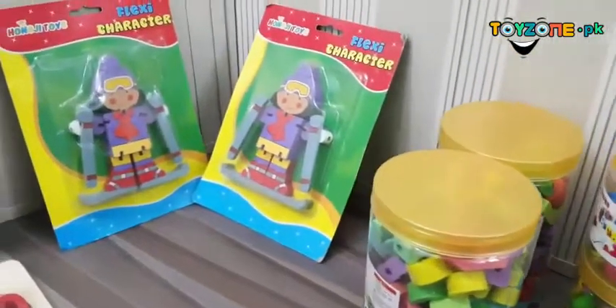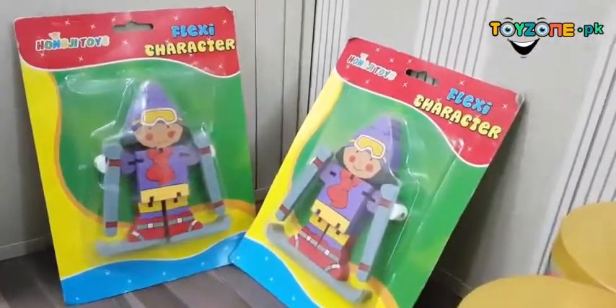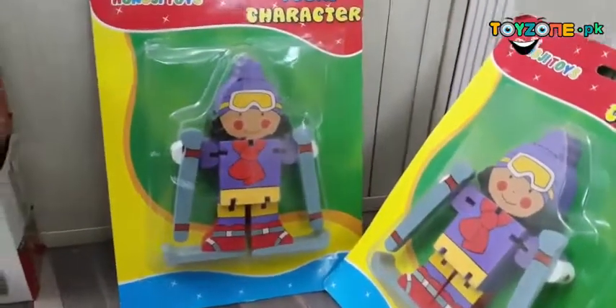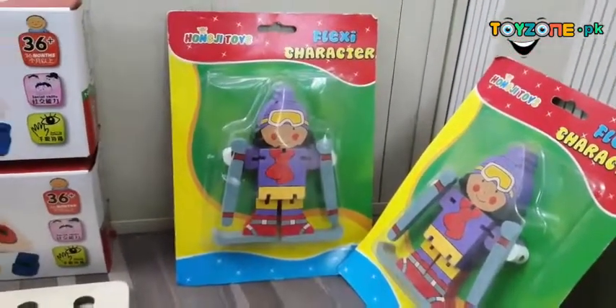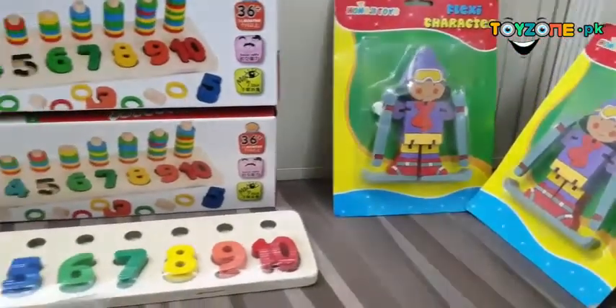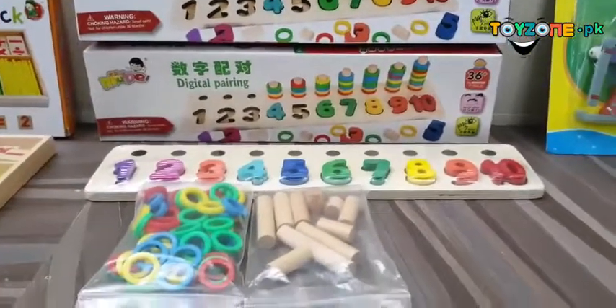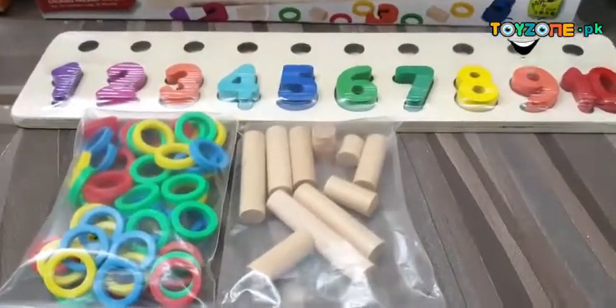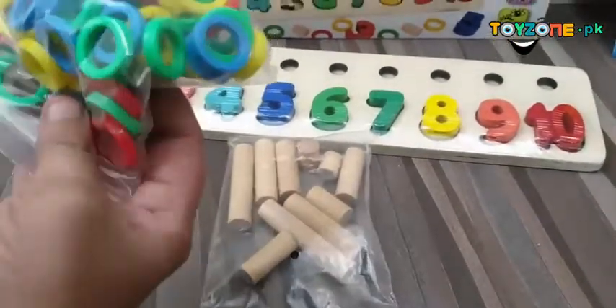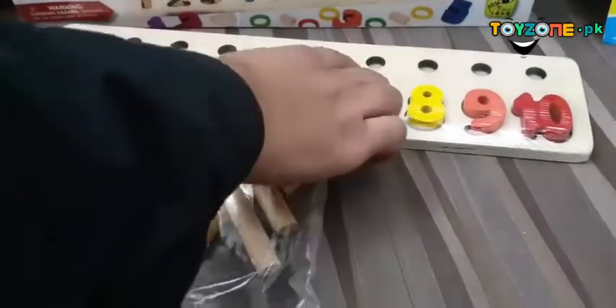Then we have this flexi character which is wooden made and flexible — you can pull and bend it. Then we have this digital pairing system in which you can put all these beads. First you have to assemble the frame, and then put the beads as shown in the picture.